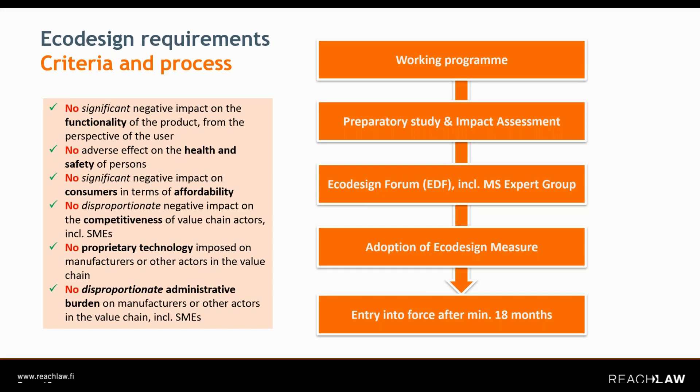This Ecodesign Forum now also has a Member States authority expert group, which is a separate part under the new Ecodesign Forum to hold some confidential discussions relating to the implementation of ESPR and the adoption of ecodesign measures. All of this process then eventually leads to the adoption of ecodesign measures.